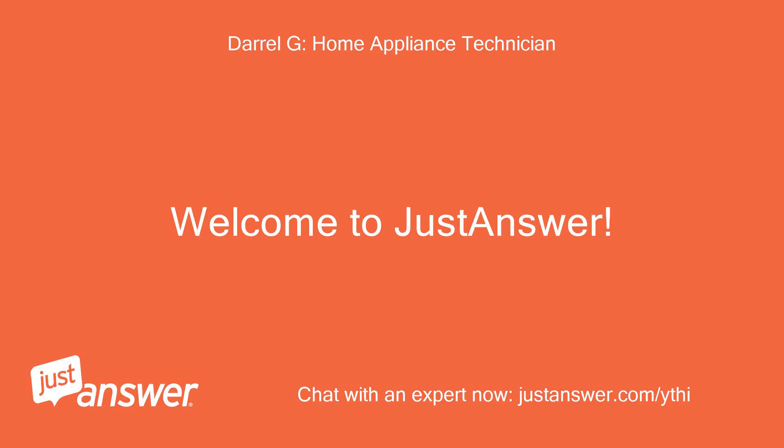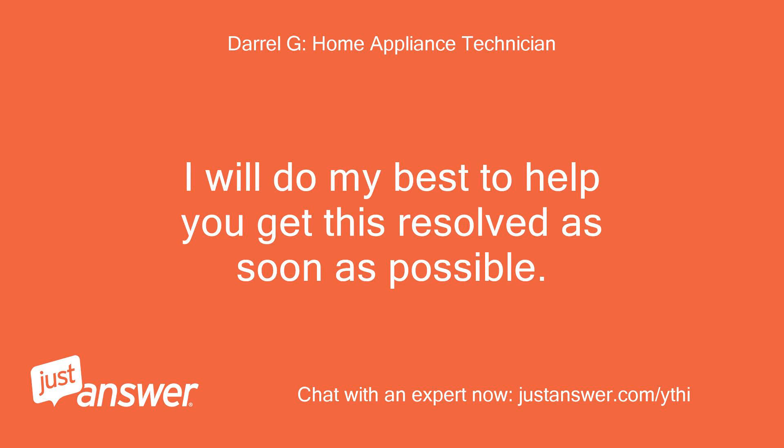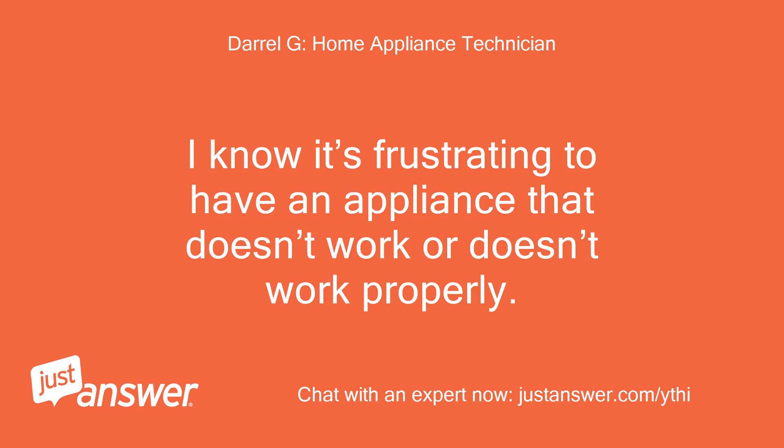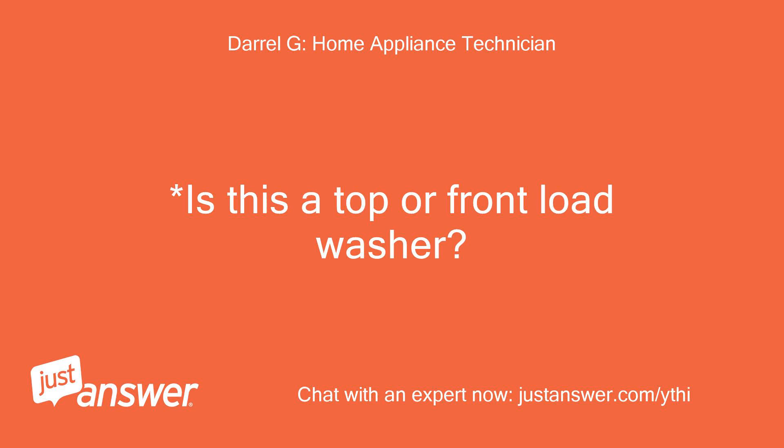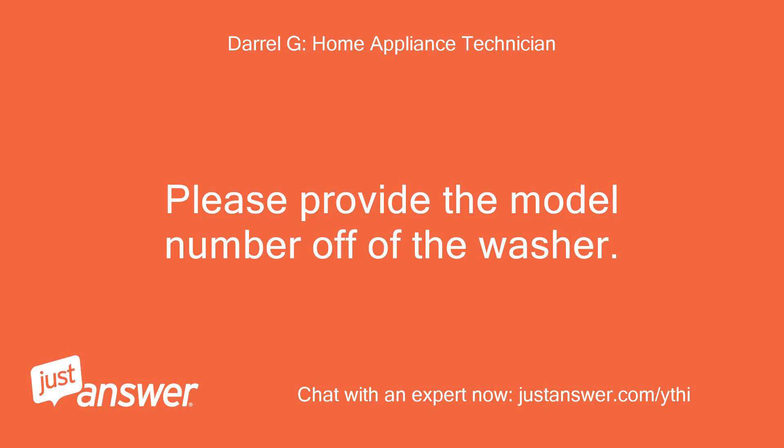Welcome to JustAnswer. My name is M. Sorry you are having problems with your appliance. I will do my best to help you get this resolved as soon as possible. I know it's frustrating to have an appliance that doesn't work or doesn't work properly. Is this a top or front load washer? Top load.